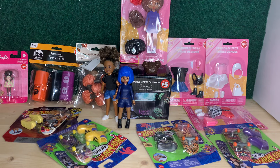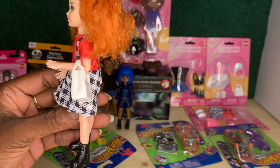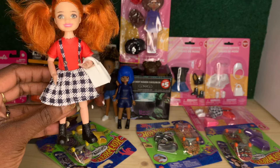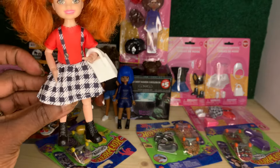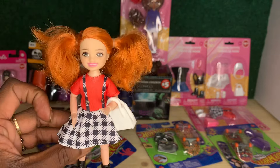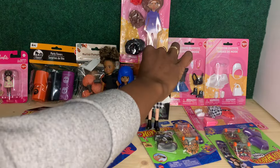Here is another one of my Chelsea-Zoe doll hybrids in the red and black fashion pack. I switched the shoes and put her in the boots and gave her the little white purse — I think this is adorable.